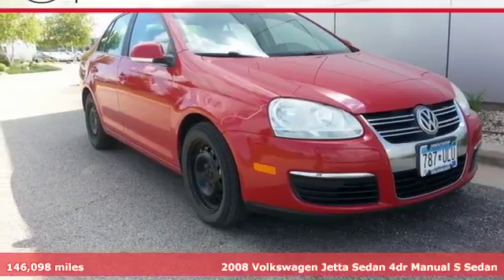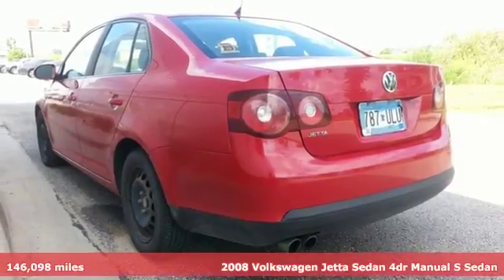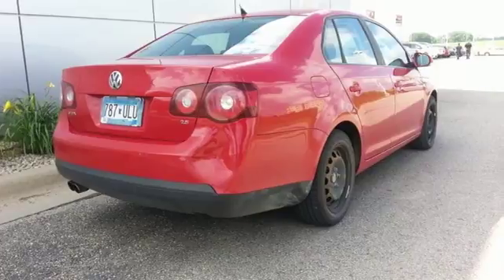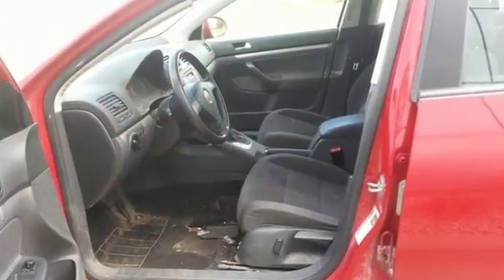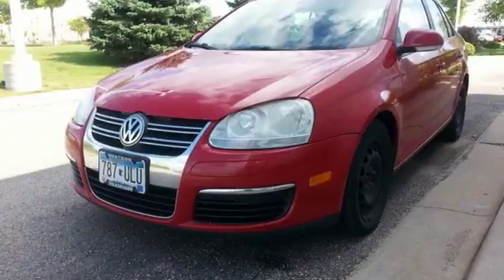It's a 2008 Volkswagen Jetta sedan. For 2008, the Jetta adds a power reclining driver's seat. Also standard are one-touch power windows, air conditioning, a tire pressure monitor, lighted entry system, cruise control, braking assist, and a chrome grille.